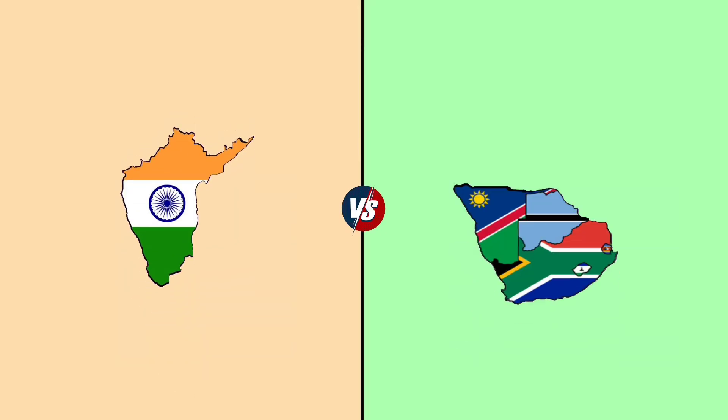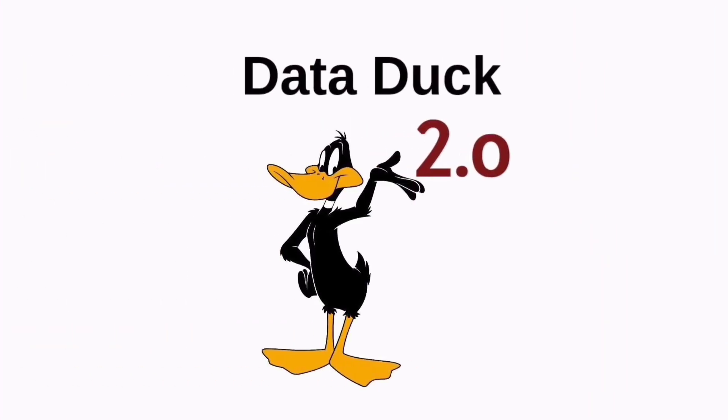Hello guys. Today we see Southern India versus Southern Africa. Welcome to our YouTube channel Data Duck 2.0.